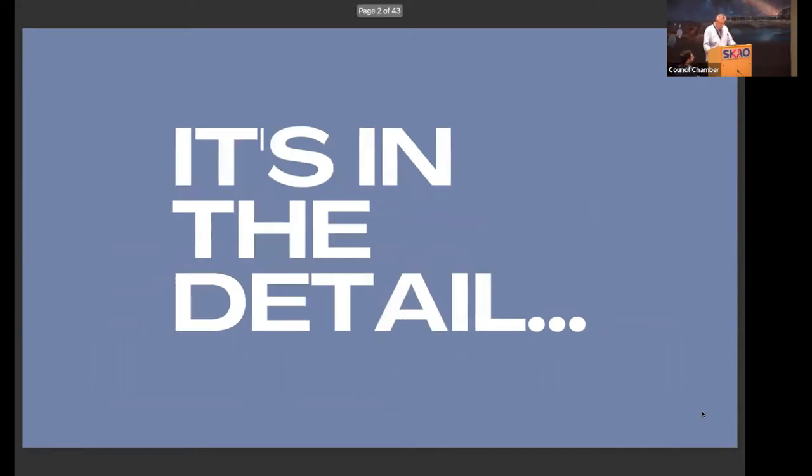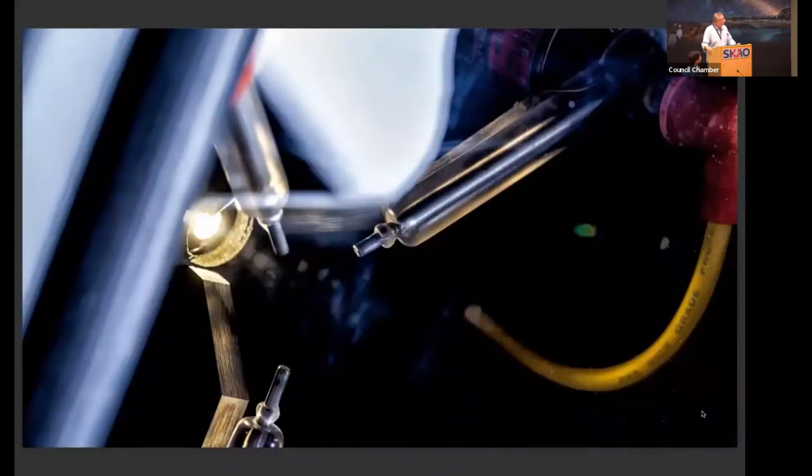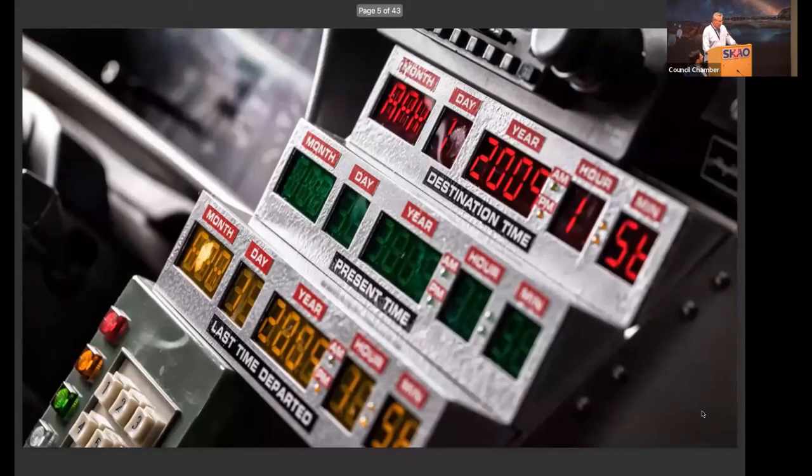One of the things I like to do is show some detail of what you're working with when working with various academics. So a bit of a test — does anybody know what that is? No? A bit more of a clue. Does anybody know what that is? We're getting closer.